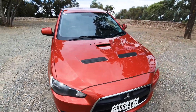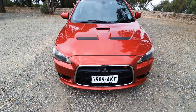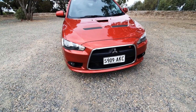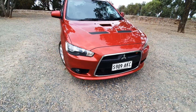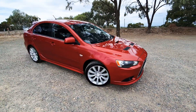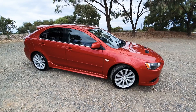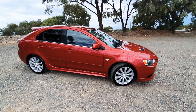Up front you've got the vented bonnet and a nice little intercooler there as well. You probably can't see through the grille, but this has got a 2-litre turbocharged petrol engine in it. It's got a 6-speed twin-clutch sports transmission, so this thing has got plenty of pick up and go.